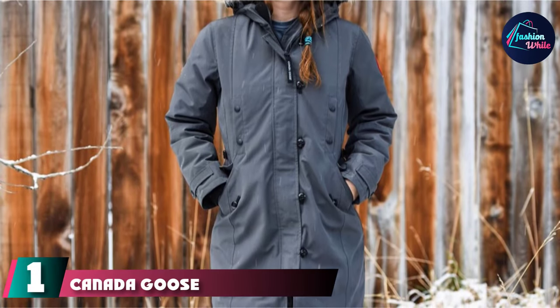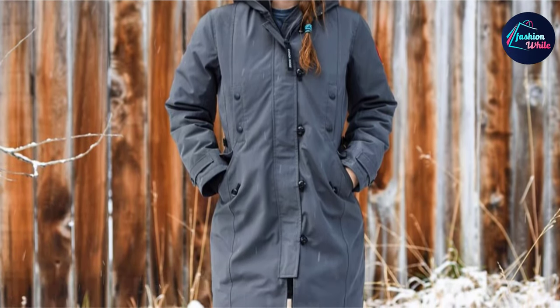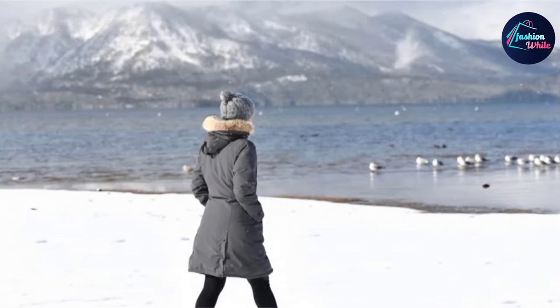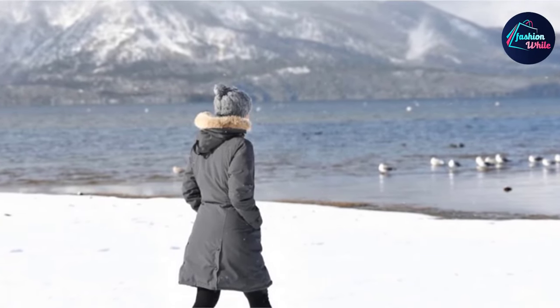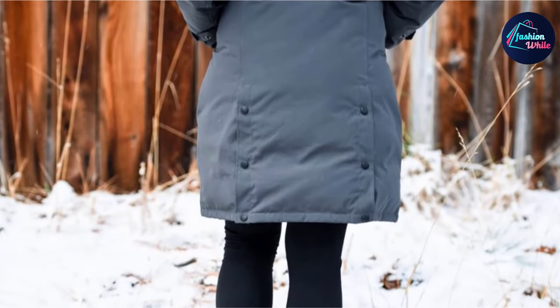At the first position of our list, we have the Canada Goose Women's Kensington Parka Coat. This parka is the type of jacket you would like to wear when you want to stay warm while also making a fashion statement wherever you go and catching appreciative glances in the process. The Kensington Parka Coat has a classy appearance but also comes packed with useful features.